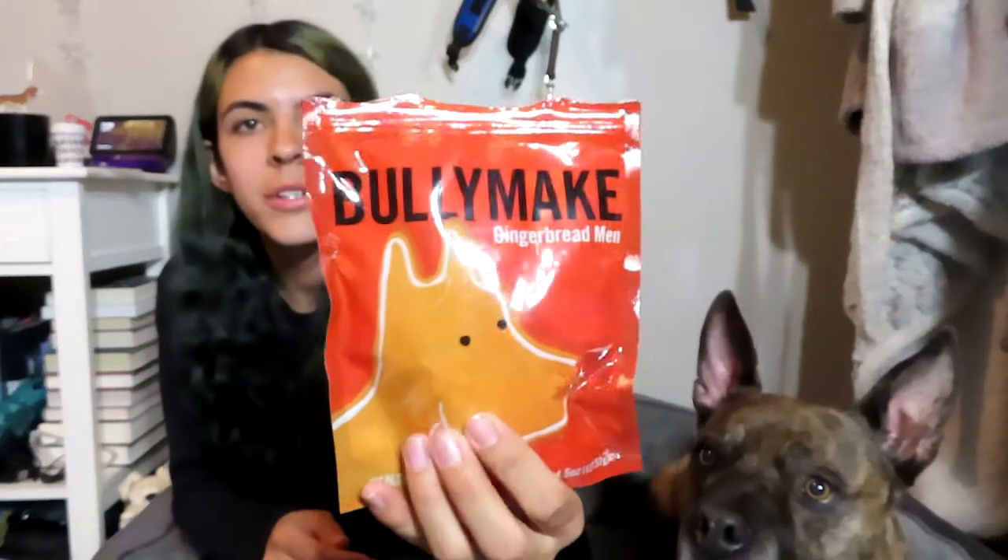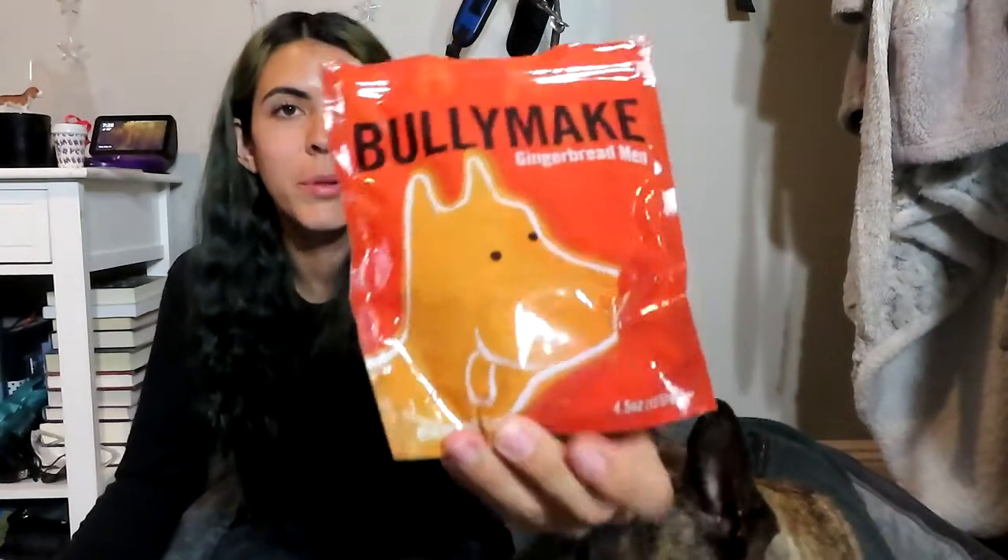Out of the treats, I think the gingerbread men are my favorite — though it's a tie with the Star Bites. I think I like the gingerbread men a little bit more just because they're so themed to Christmas and I really like these.